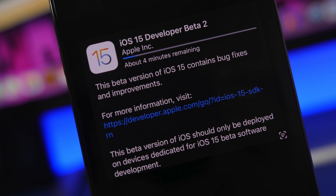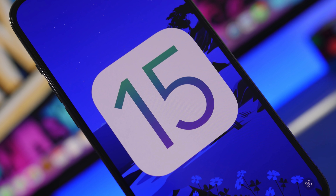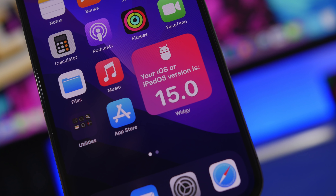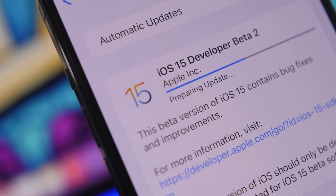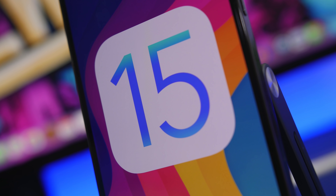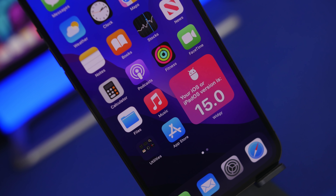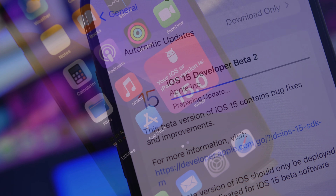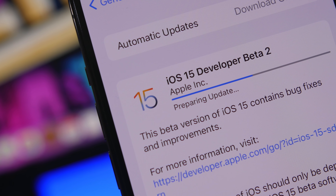Hey, what's going on everyone, this is Ariviews back with another video. Today we're talking about iOS 15 beta — we're currently on beta 2. I know a ton of people are disappointed with the release because we didn't get any huge new features, but in my opinion there are some really good new features that will actually change the way you use your iPhone and you'll probably use them on a daily basis.